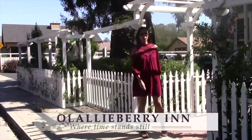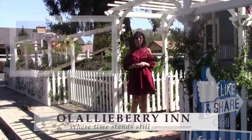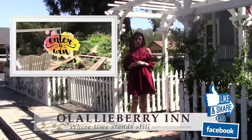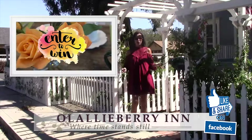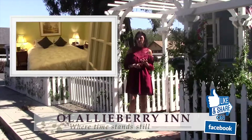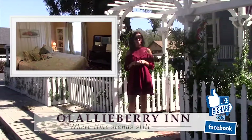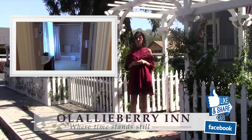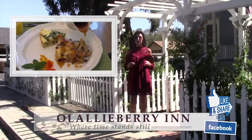Hello again everyone. I'm happy to be back here at the Lollaberry Inn Bed and Breakfast in beautiful Cambria, and we have something very special. You can actually enter to win a two-night romantic stay here. You would be greeted with a bottle of champagne and chocolates, and you get a private breakfast on your own deck. I can't tell you how to enter right here, but you can go to their Facebook page and find all the details. Best of luck to you.